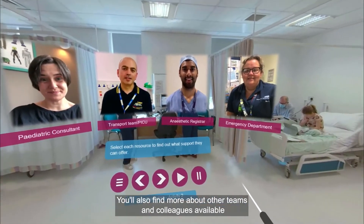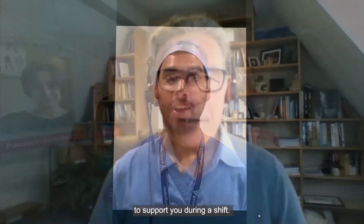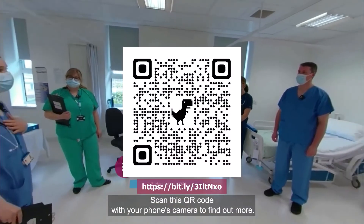You'll also find more about other teams and colleagues available to support you during a shift. Each resource includes guided debrief sessions. Really engaging, quite immersive and much better than managed training that otherwise had to do.